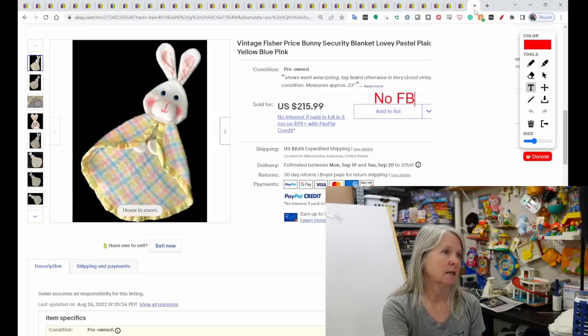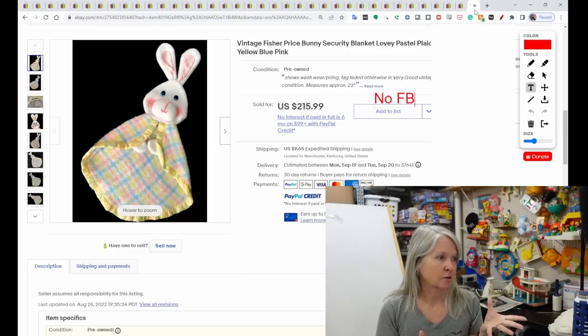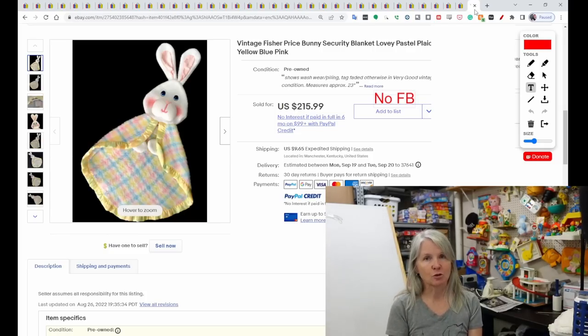Best for last — this is Fisher Price. These come in lots of different colors, but the yellow one with the yellow trim seems to be the hardest one to find. There are ones in pink and blue and a couple of different designs. This one sold for $215.99.